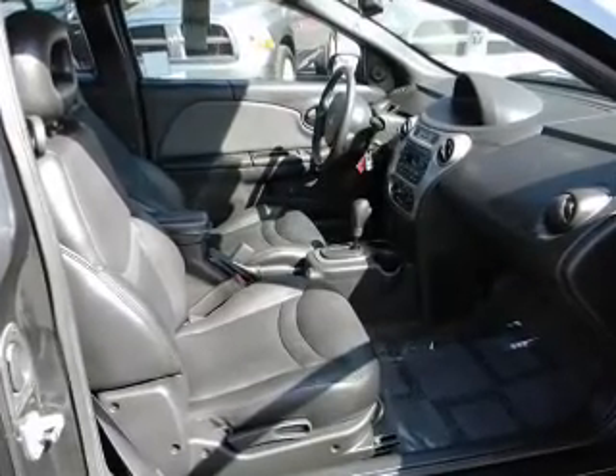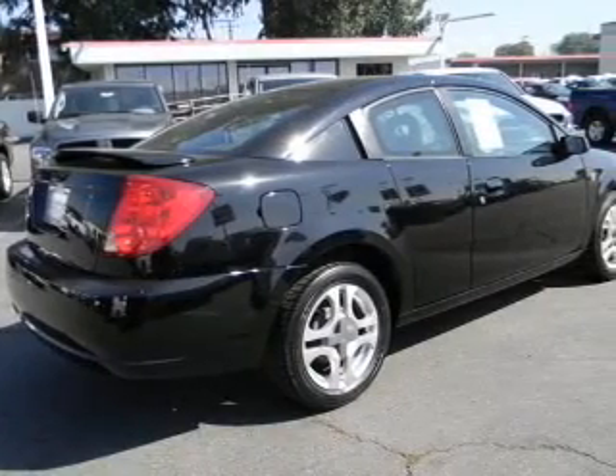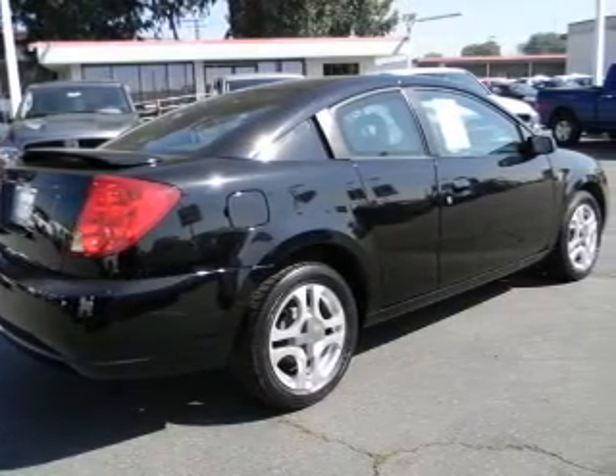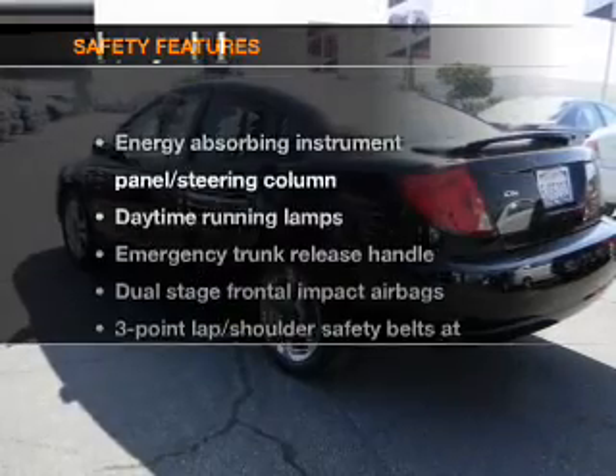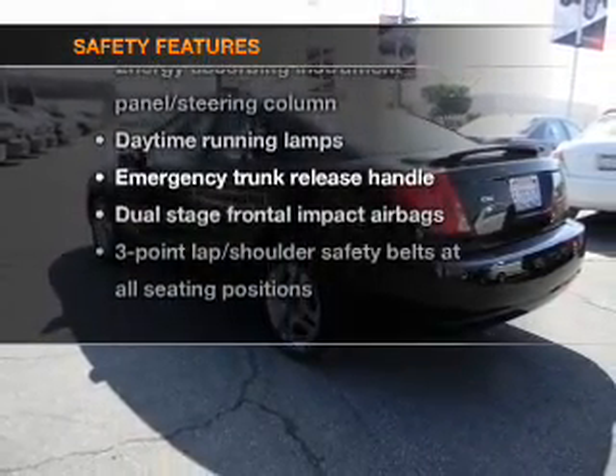Air conditioning, power door locks, power windows, power steering, cruise control, an AM FM stereo, and an adjustable tilt steering wheel. If safety is a high priority, rest assured knowing that these top safety components are included.